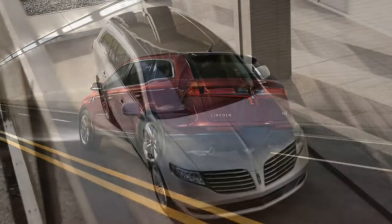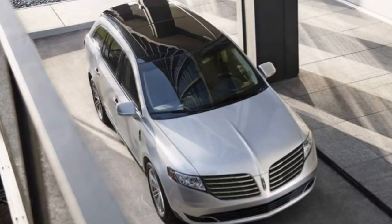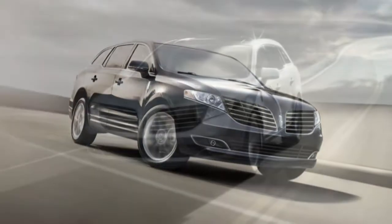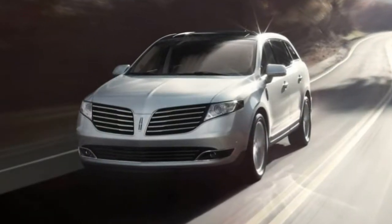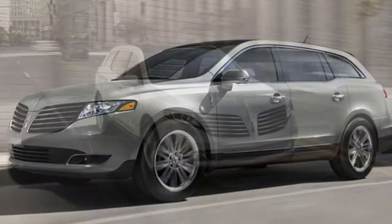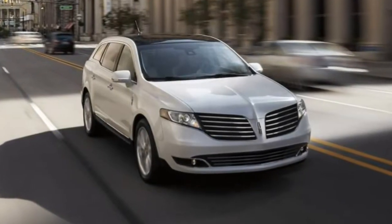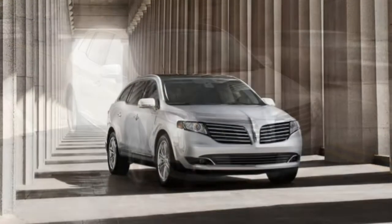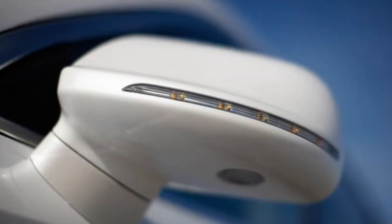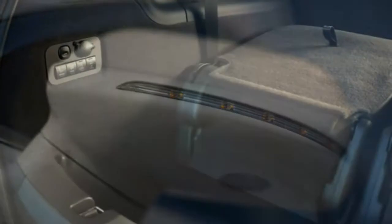The MKT Premier features a 3.7-litre V6 with 303 hp and 278 lb-ft of torque, while the MKT Reserve gets a turbocharged 3.5-litre V6 with 365 hp and 350 lb-ft of torque. Both have a six-speed automatic transmission.